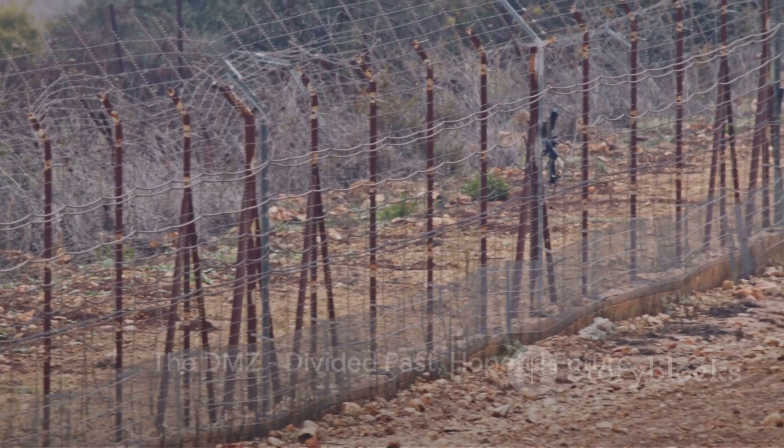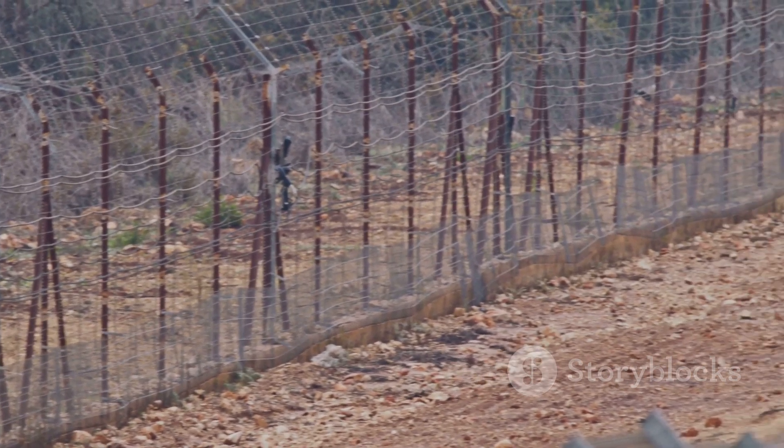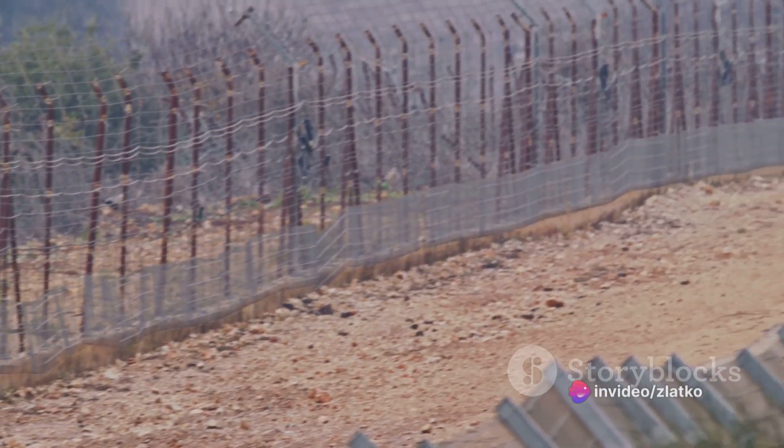The DMZ. This demilitarized zone between North and South Korea is a poignant reminder of the country's divided past and hopeful future.